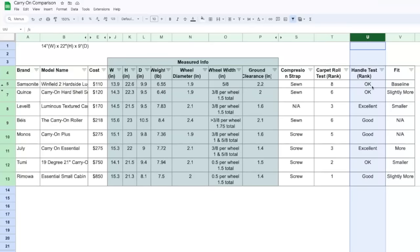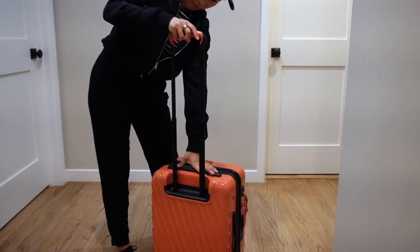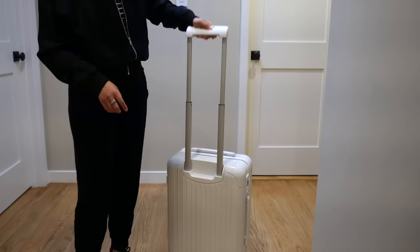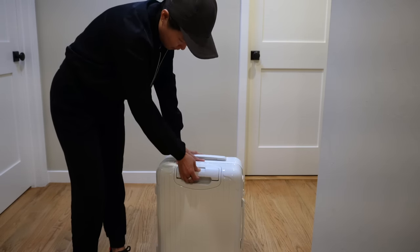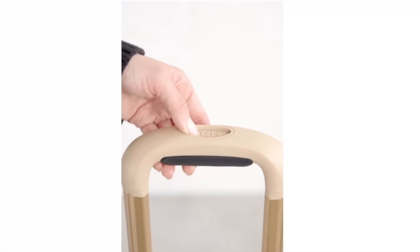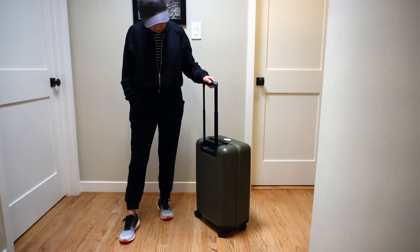In terms of the handle test — how sturdy the handle is — I have three categories: Okay, Good, and Excellent. Okay are the ones that feel pretty sturdy but are just okay. Good are ones that are better than okay. Excellent are the ones that felt really sturdy. The two that are Okay are Quince and Tumi — Tumi was really disappointing when it comes to the handle, it was just so skinny and wobbly. The three Good handles are Base, Monos, and Rimowa. The challenge with Rimowa's handle was that it was hard to pull up and down. The problem with Base was the squishy gel pad. The challenge with Monos was the many adjustment levels and the button being on the bottom.